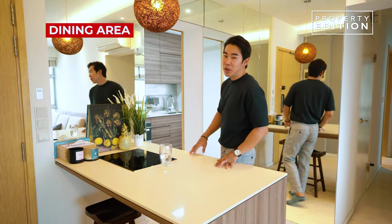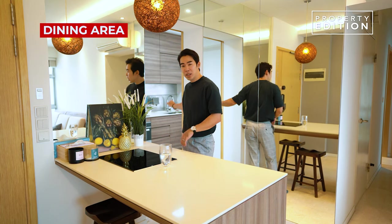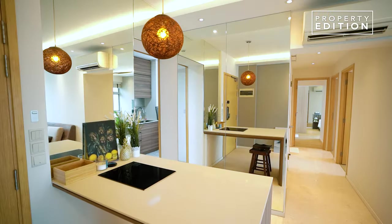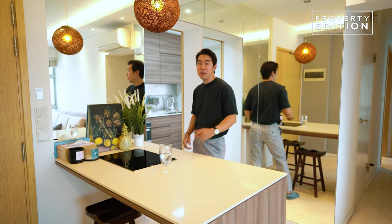Back at the unit, this is a bright dining area that's conveniently located next to the kitchen. If you prepare your meals, you can easily bring your food out and heat them up with this induction cooker. This table seats up to 4 people, so it's a nice spot to have food with your family.